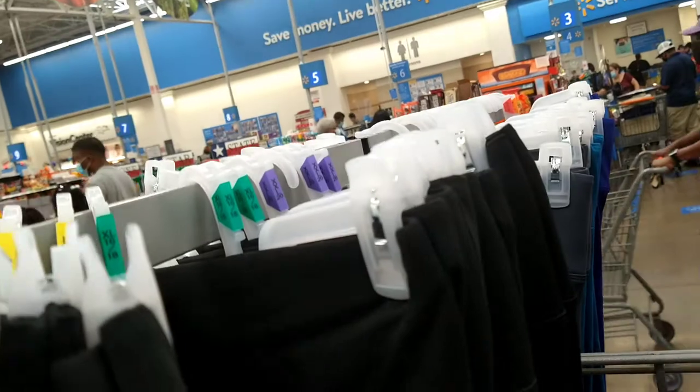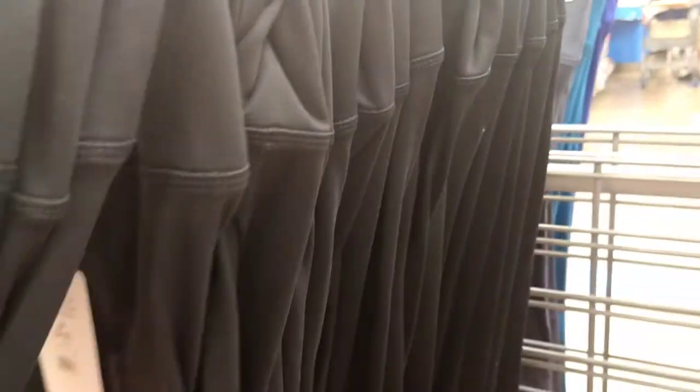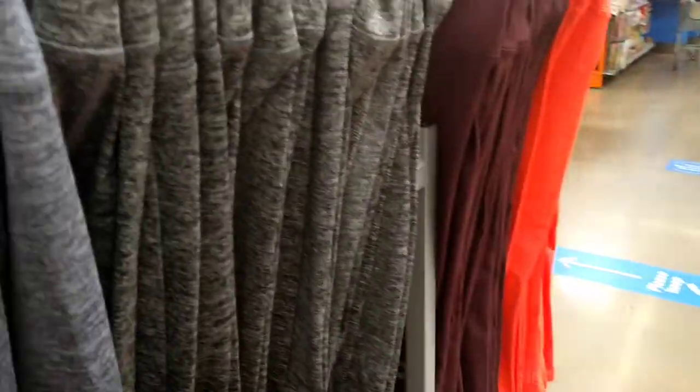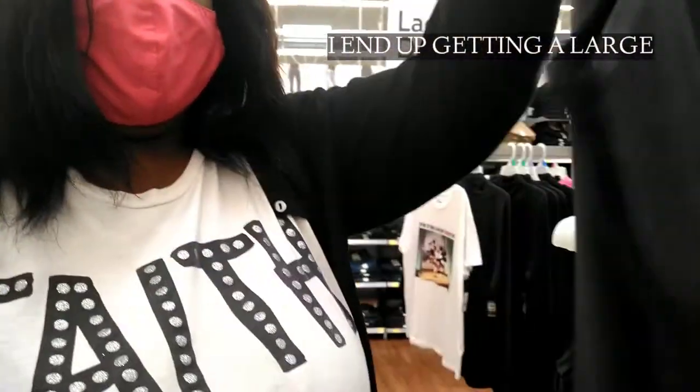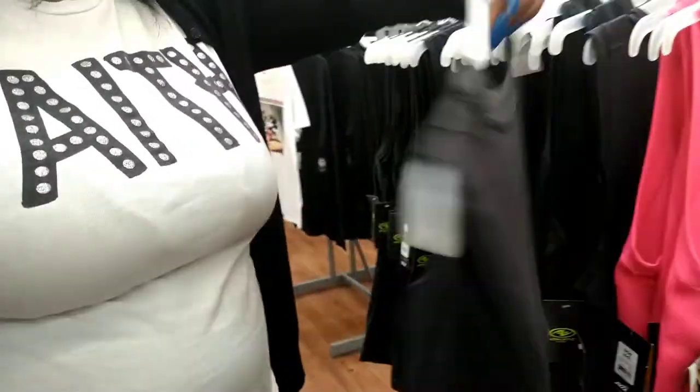Here are some workout pants for $16.84 that come in different colors and go up all the way to size 20 — that's pretty cool. I'm about to get one and I'm going to go with black, my favorite color. Tell me in the comments which color I should get — pink, black, or blue? I think I'm going to go for a medium in black; it's a regular athletic shirt, nothing fancy, just regular.